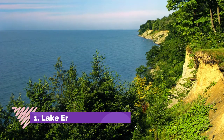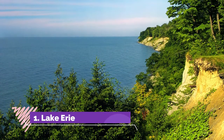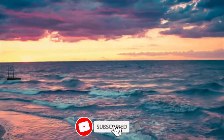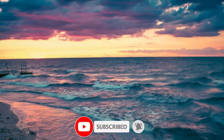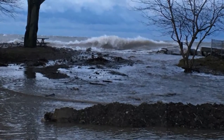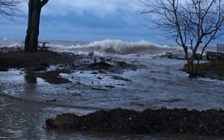Number one: Lake Erie. The Lake Erie shoreline in Pennsylvania looks more like an ocean beach than a freshwater basin, which is why it is one of the best vacation lakes to visit in the state. The easiest access to Lake Erie is from Erie, Pennsylvania, on the northwest tip of the state.